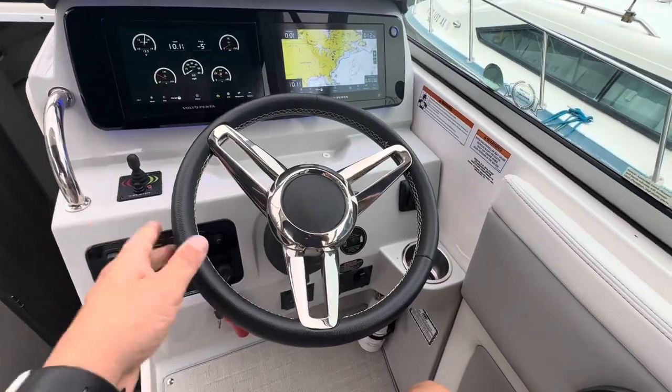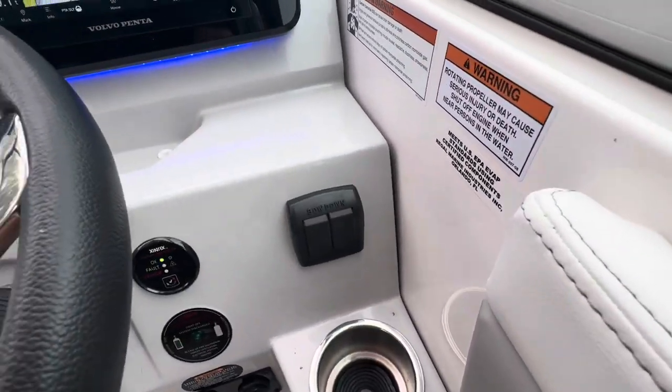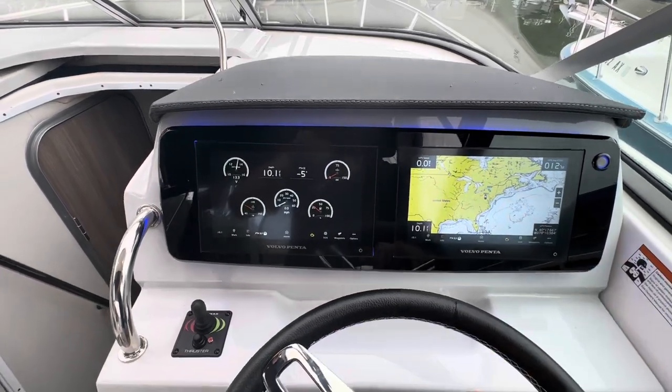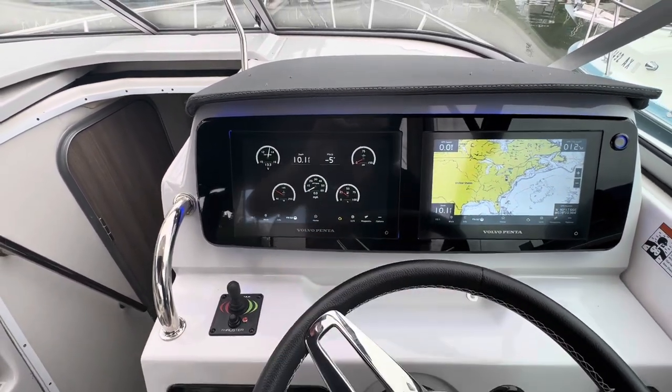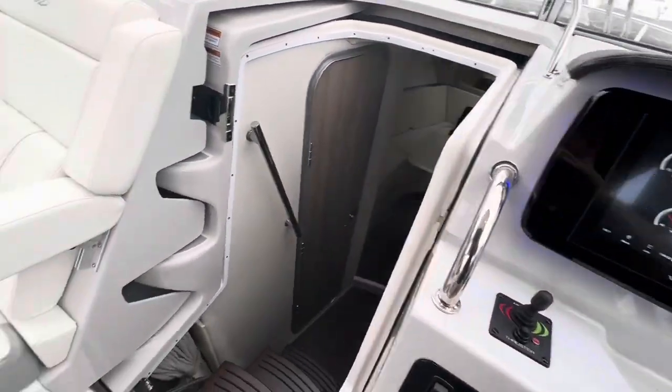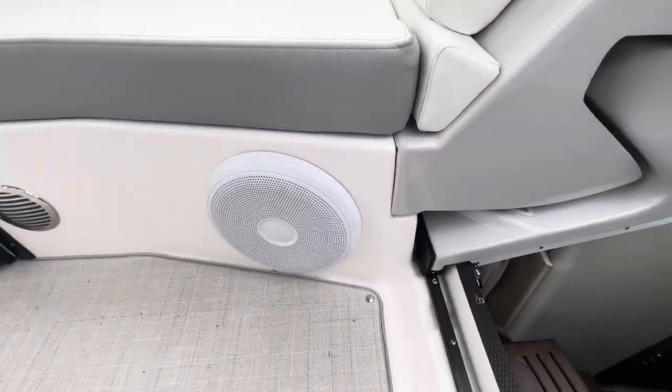As you can see, we have the tilt wheel. Trim tabs right there. You can see we have one screen on navigation and the other one on your gauges menu. Only 32 hours on it. Also have a subwoofer right there.